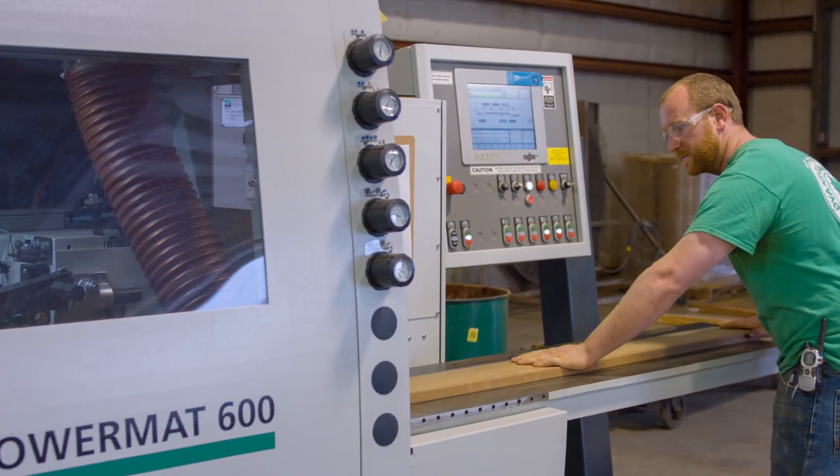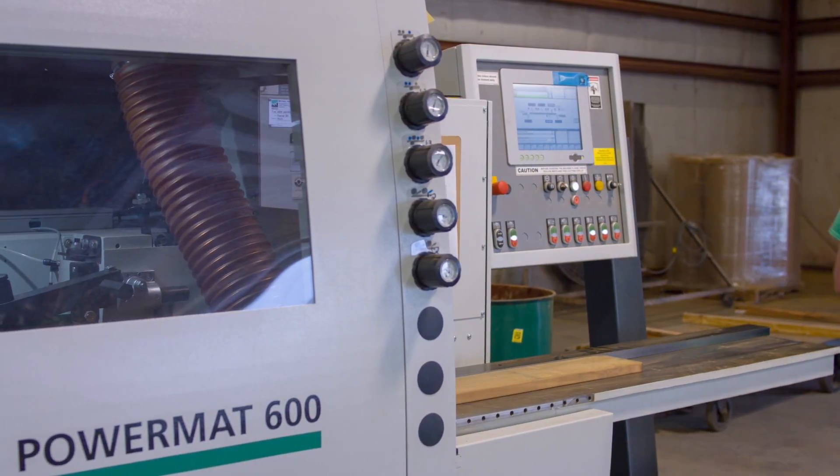1x6 tongue and groove Advantage Tigerwood is available in lengths from 3 to 20 feet. This profile is slowly milled to the net finish dimensions of approximately 11 sixteenths of an inch thick by 5 inches wide.